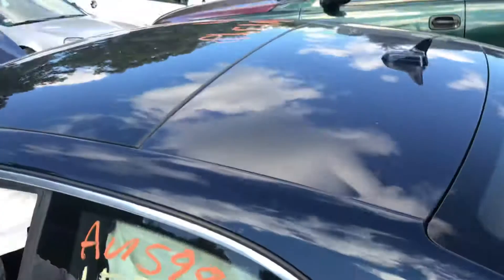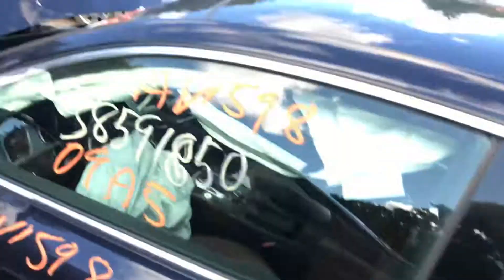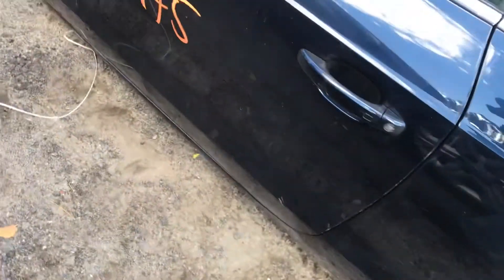Dented right there and on the roof. Sunroof is good. Driver side door is good. Wheel is in the car.